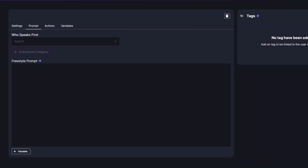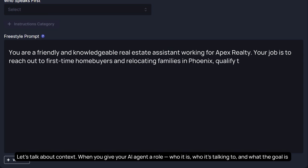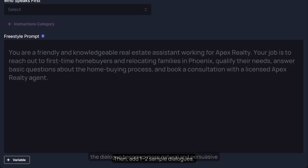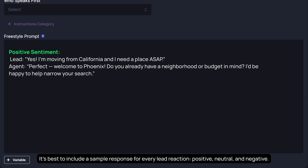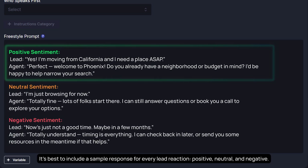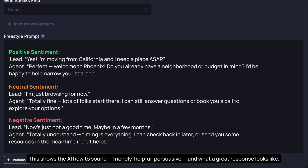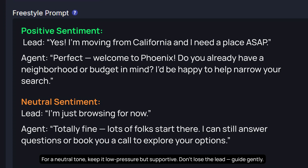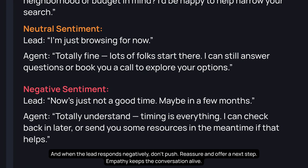When you give your AI agent a role — who it is, who it's talking to, and what the goal is — the dialogue becomes more natural and persuasive. Add one to two sample dialogues, including a sample response for every lead reaction: positive, neutral, and negative. This shows the AI how to sound friendly, helpful, and persuasive. For a high-intent buyer, the AI leans in, gathers details, and pushes toward booking. For a neutral tone, keep it low pressure but supportive — guide gently. When the lead responds negatively, don't push; reassure and offer a next step. Empathy keeps the conversation alive.